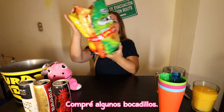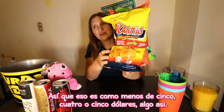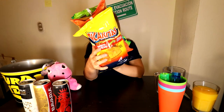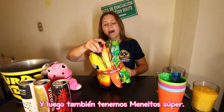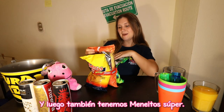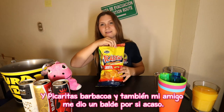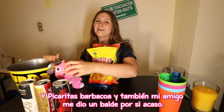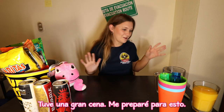I got some snacks. This pack of three cost me less than 2,000 colones — that's like less than $4 or $5. The picaritas are the best ones in my opinion, and then we also have Meneitos Super and the picaritas Barbecue. My friend gave me a bucket, just in case. I'll leave those snacks for now because we don't need them yet. I had a big dinner — I prepared for this.